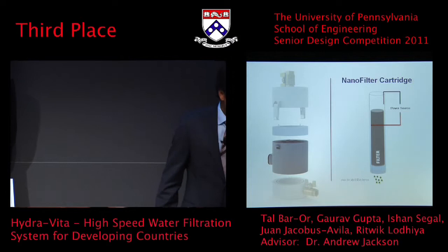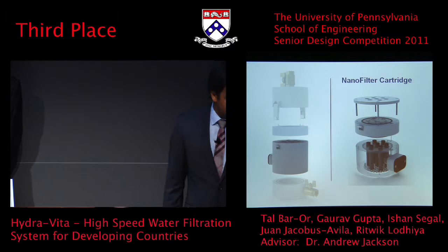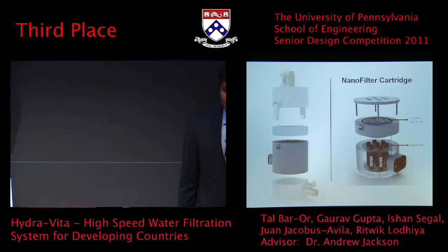Here's an exploded view of the nanofilter cartridge, which explains how we implemented this within our system. Here you can see the counter electrode and the electrode wrapped around the seven silver nanowire carbon nanotube filters, and here's where we connect the system to power.